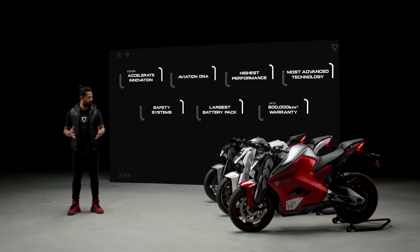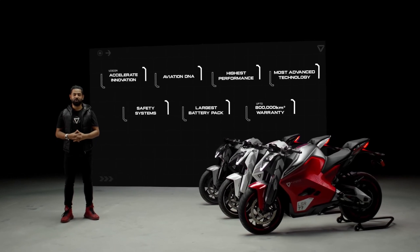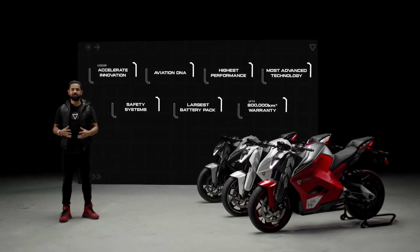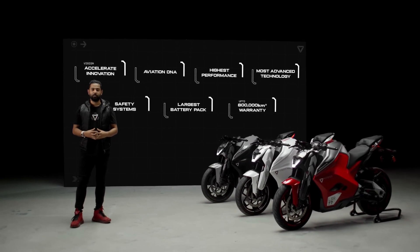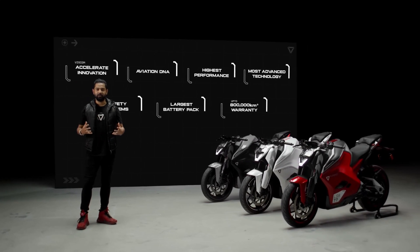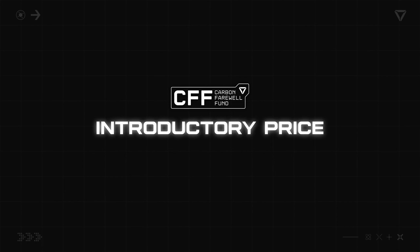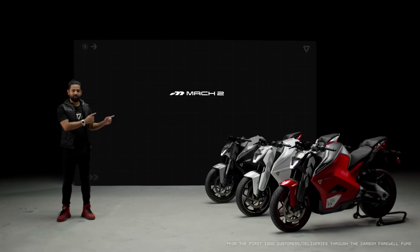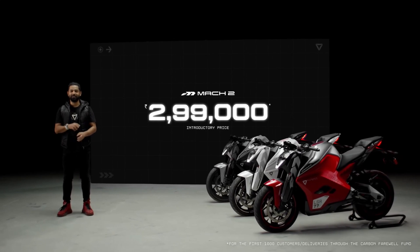With the F77 Mark II, we have set a precedent — a testament to what is possible when technology meets true passion. We at Ultraviolet have done everything to make this accessible to all of you. Introducing the Ultraviolet Carbon Farewell Fund — through this fund, we are offering our first 1,000 customers a special introductory price. So the F77 Mark II, now starting at ₹2,99,000 only.